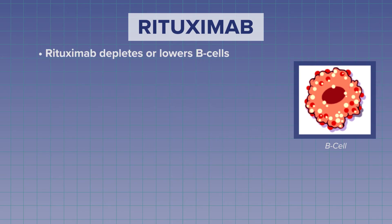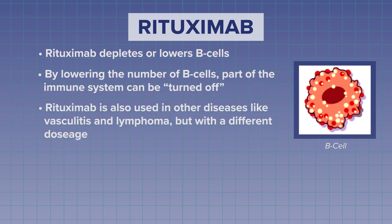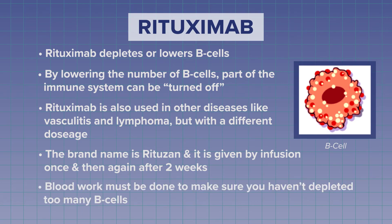The next biologic is Rituximab. Rituximab depletes or lowers B-cells, and by lowering the number of B-cells, part of your immune system can be turned off. Rituximab is also used in other diseases like vasculitis and lymphoma, but the dose for rheumatoid arthritis is different than those used for other diseases. Rituximab's brand name is Rituxan, and you'll have to have blood work done to make sure you're not eliminating too many B-cells. Rituxan is usually used when you've had an unsuccessful result from using other biologics.